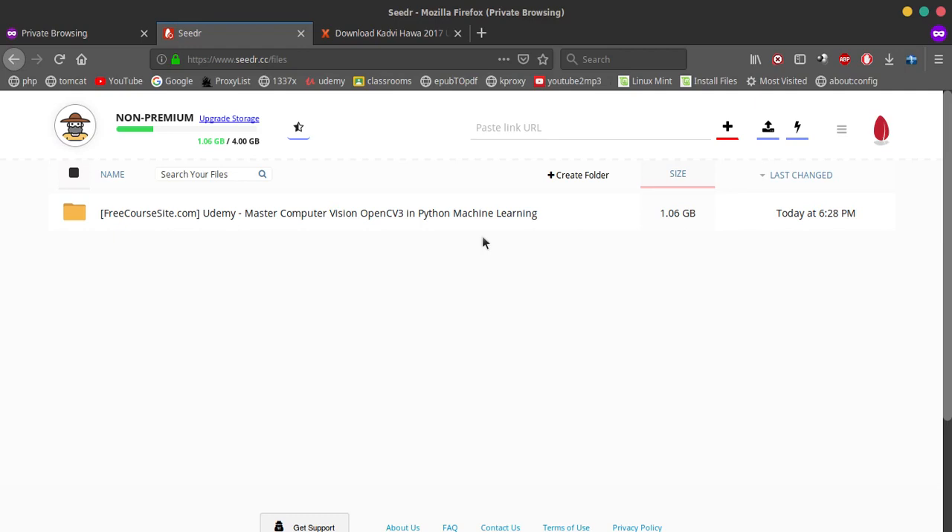Hi everyone, in this video I will be telling you about Seedr. What it does is it's basically a site that lets you download torrents online. All you have to do is take the magnet link of the file that you want to download.